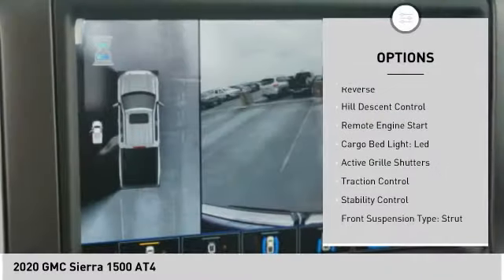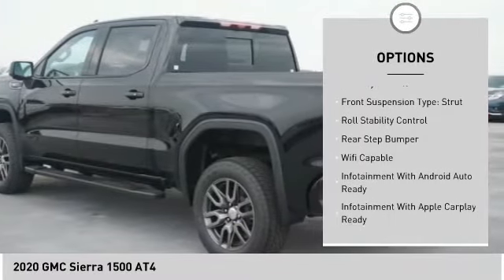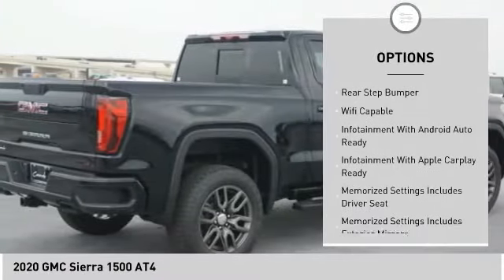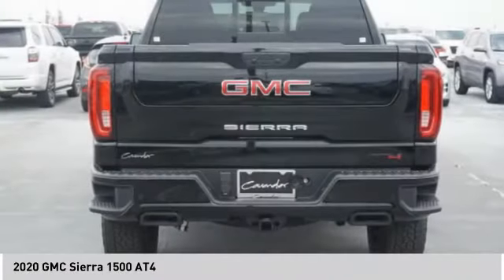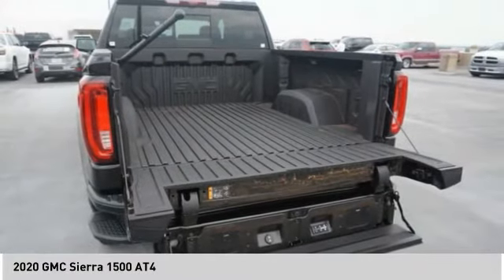Power windows with safety reverse, hill descent control, remote engine start, cargo bed light LED, active grill shutters, traction control, stability control, front suspension type strut, roll stability control, rear step bumper.